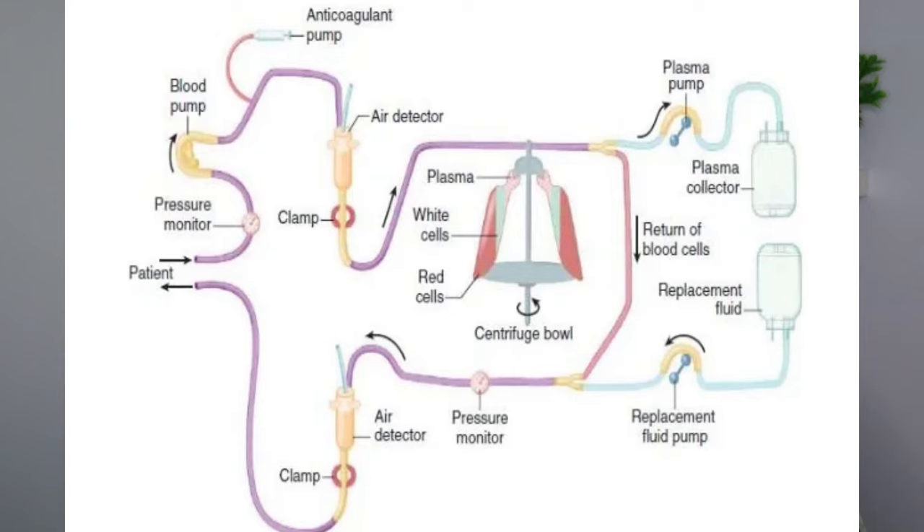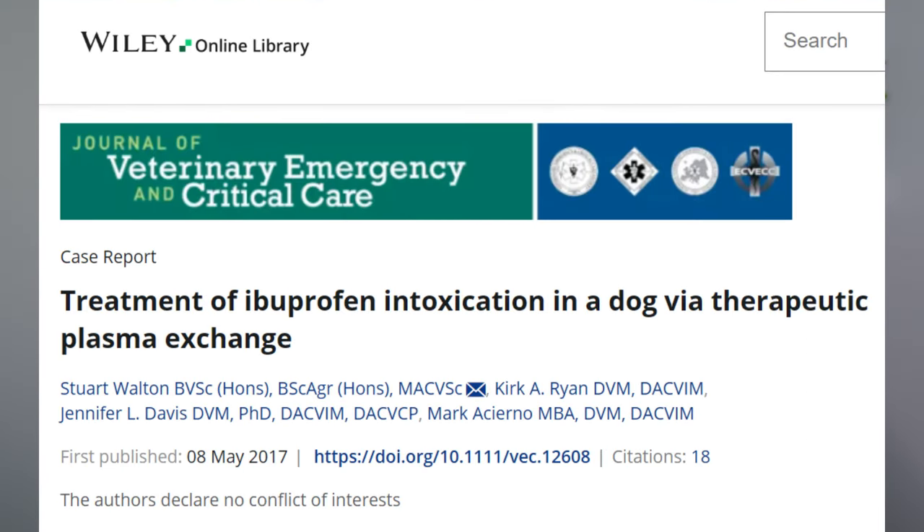Some people also discuss things like therapeutic plasma exchange. You do need very specialized equipment to be able to do this, but think of it a little bit like dialysis that people with kidney issues might experience. In this case, the blood is removed from the animal's body, the cells are separated out, the plasma part of the blood is treated, and then the blood gets put back into the body of the animal. There are some case reports showing that this can reduce the amount of toxicity in the animal's body by about 85%.